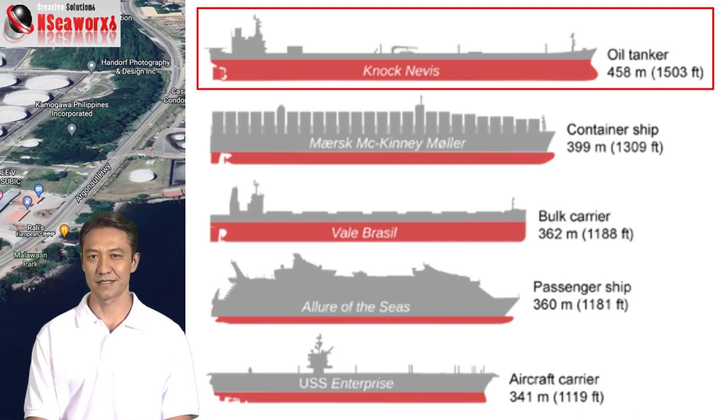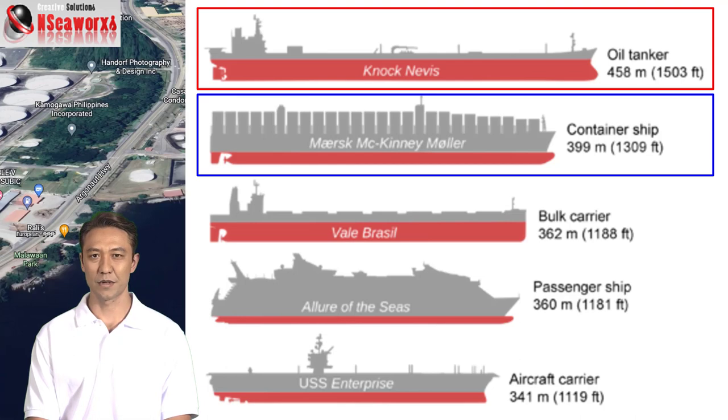It's basically longer than the Empire State Building. And of course what follows next is a container ship like the Maersk McKinney Møller. It's about 399 meters. I believe there is a new one which is larger — it's the HMM Algeciras.